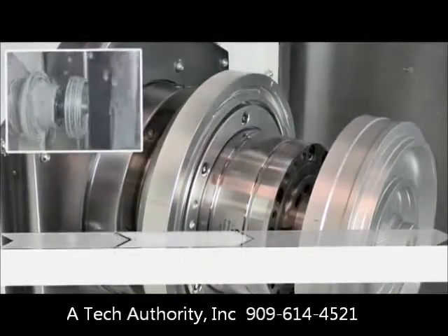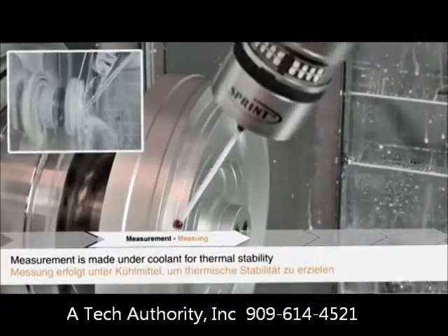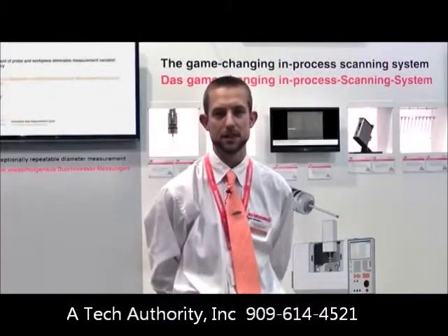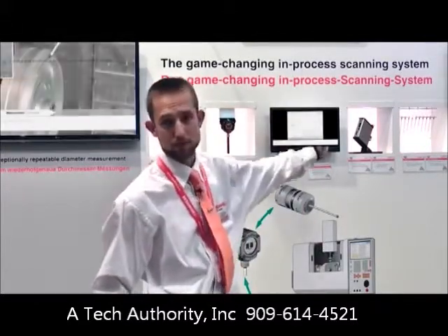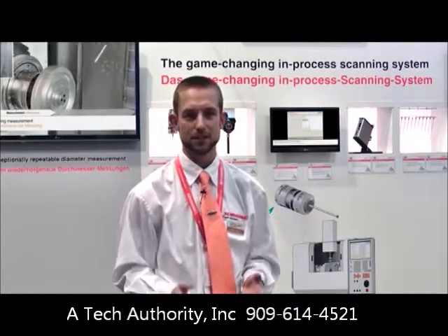Compared to traditional touch trigger probing, Sprint generates a thousand data points per second with incredible speed, accuracy and capability in a variety of different applications. Behind me you can see an array of the components from the Sprint system, but now I want to take you through some of the applications that it delivers to industry.